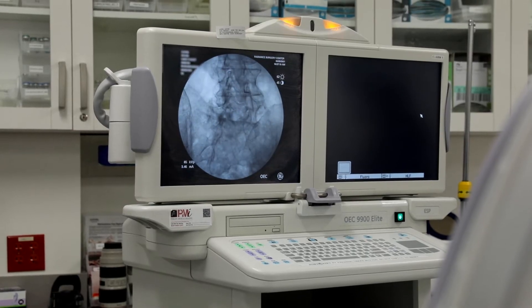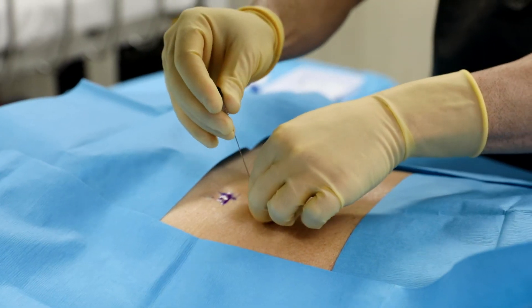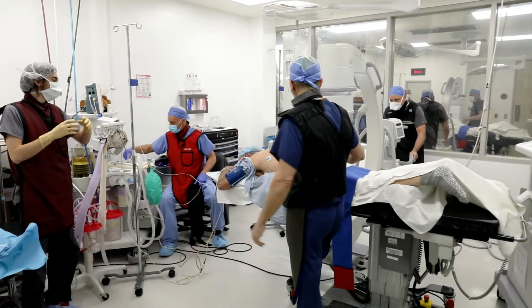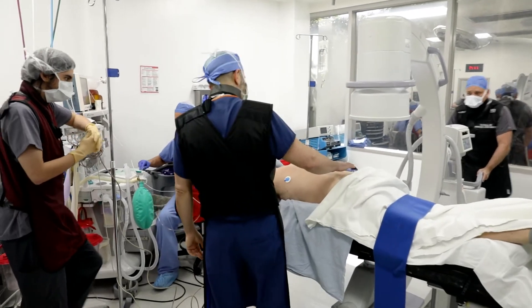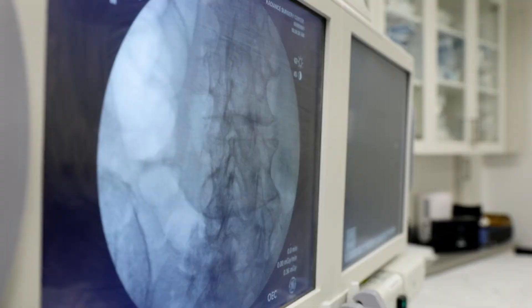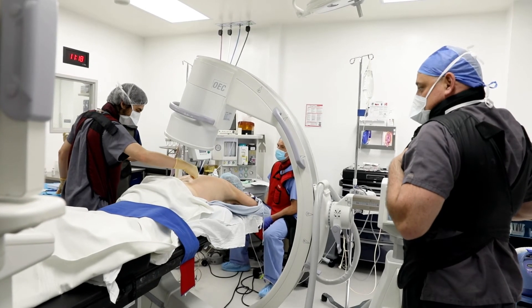With stem cell injections, we can do them in a variety of different ways. However, they're usually done under x-ray guidance so that we can properly place the needle into the right position. During the procedure, patients are sedated or can be treated with local anesthetics so they don't feel the injection — it's really the patient's choice.